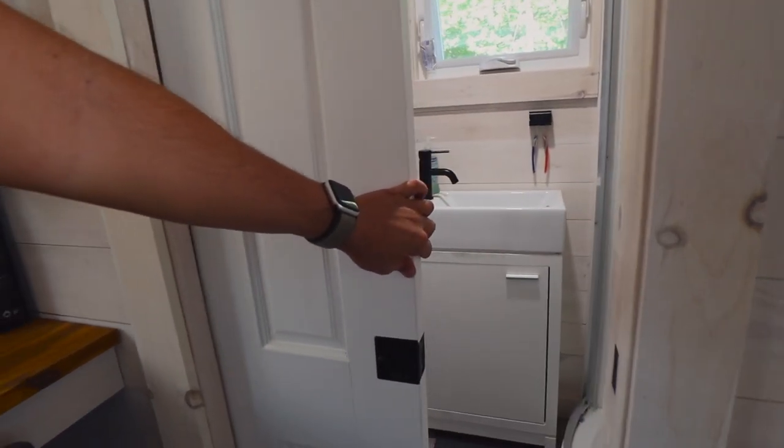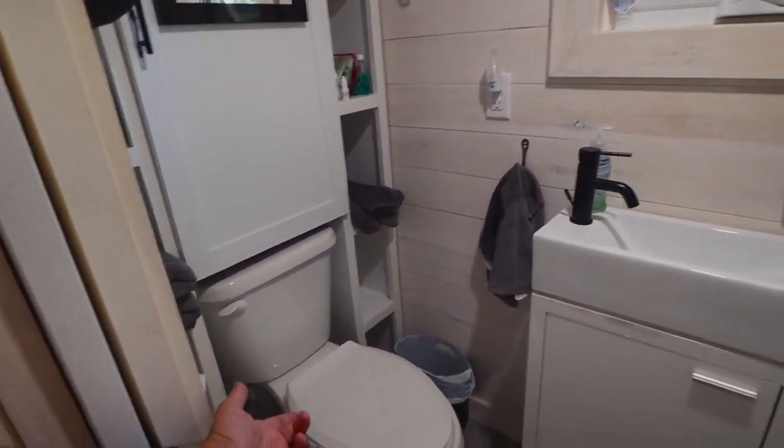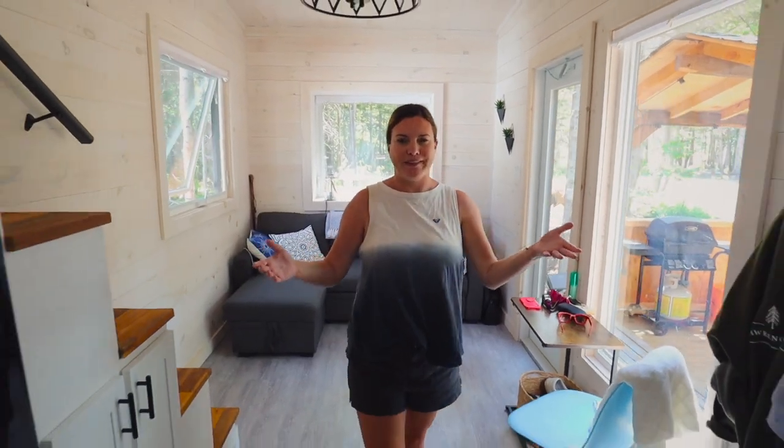Now for the bathroom — there's a nice pocket door that gets right out of the way since you need all the space you can have. We have a sink, and now we have an actual toilet. There's no longer a composting toilet here — that's by far the biggest change we've made inside the tiny house. We got a lot of messages about the composting toilet last year, but now we have a real toilet, so we're pretty stoked about that! And right over this way, you can see the shower — a full stand-up corner unit shower.